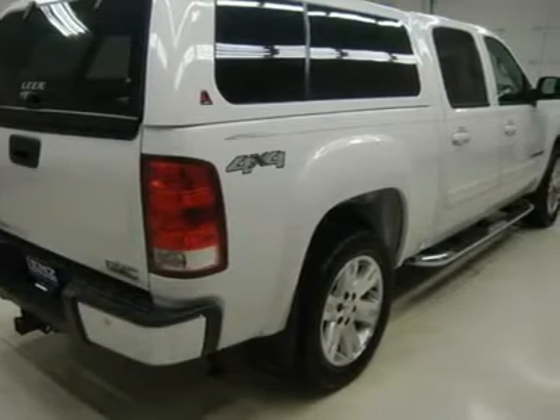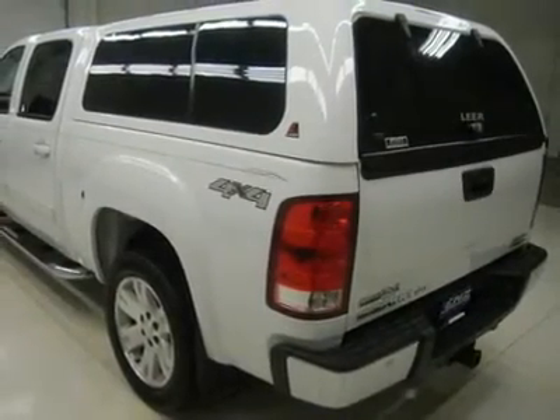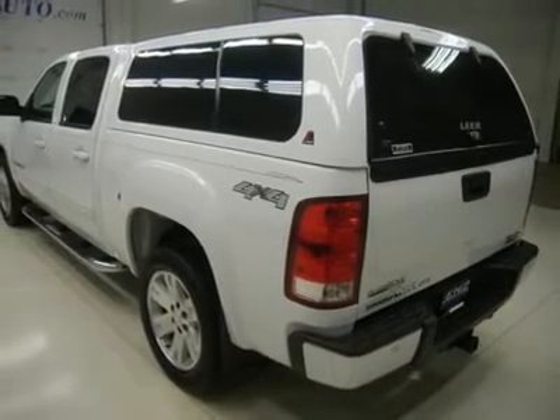Power fold-in heated power mirrors with built-in directional signals, Goodyear Eagle LS2 P275/55R20 tires, 20-inch polished aluminum rims, aftermarket stainless steel stepbars, BedRug.